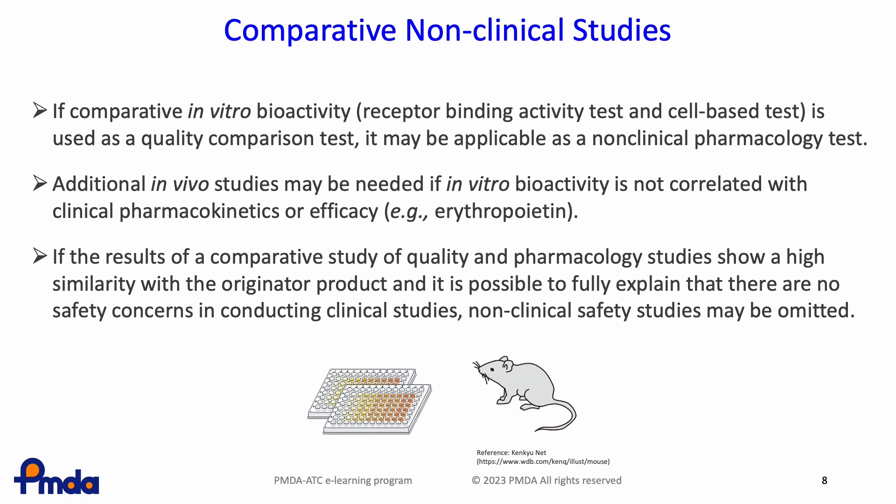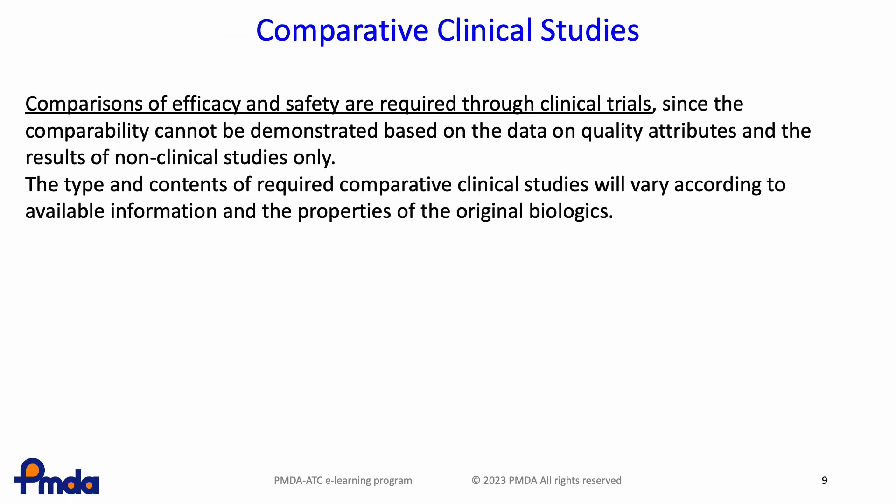In addition, if the results of a comparative study of quality and pharmacology show high similarity with the originator product and it is possible to fully explain that there are no safety concerns in conducting clinical studies, non-clinical safety studies may be omitted. Comparisons of efficacy and safety are required through clinical trials, since comparability cannot only be demonstrated based on data regarding quality attributes and the results of non-clinical studies.